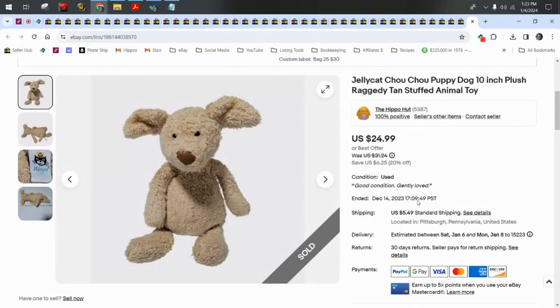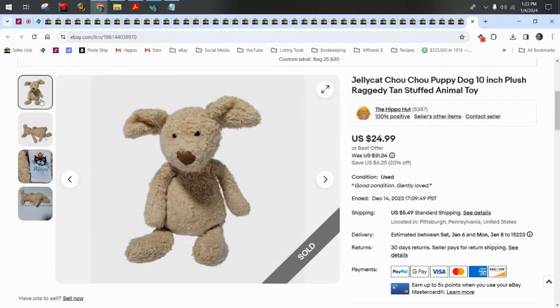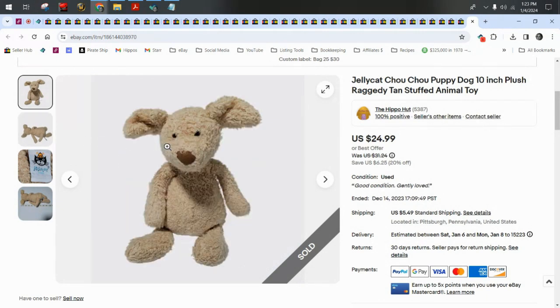A Jellycat — this is Choo Choo the puppy dog. I did use the keyword 'raggedy' because he does look a little rough. I took a best offer of $21 plus $5.50 shipping.